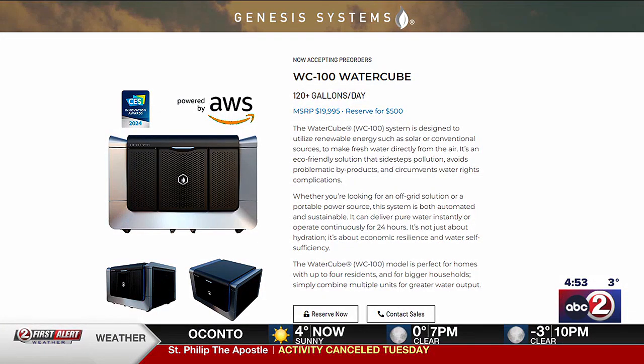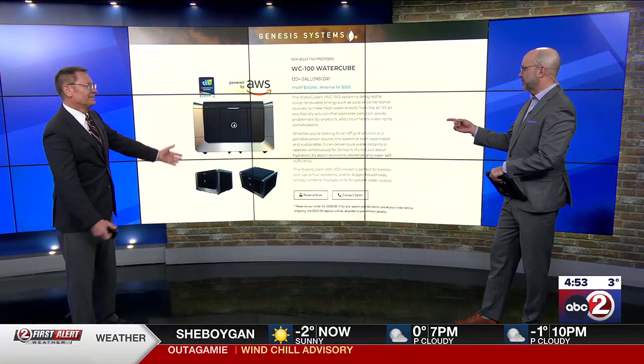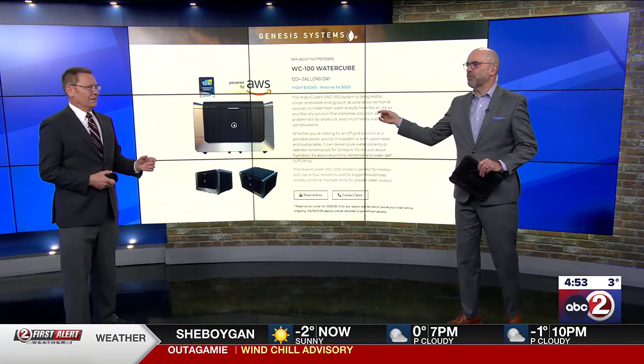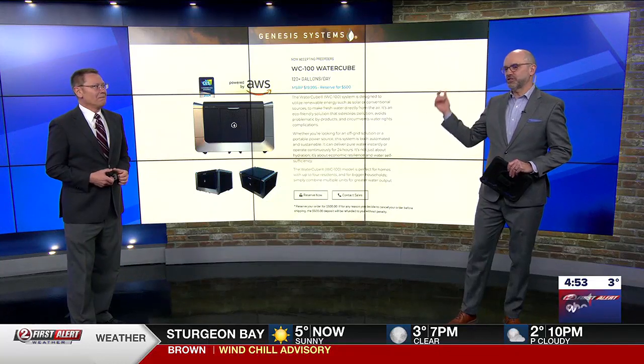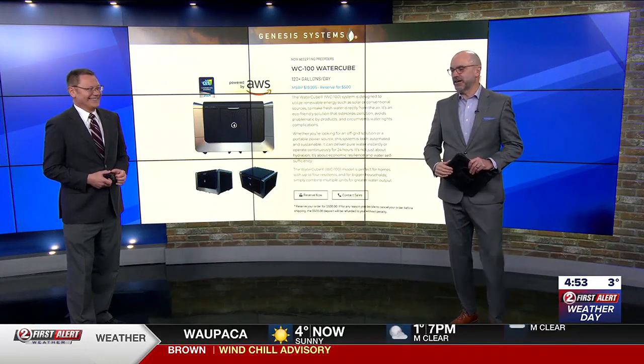Does this work like a dehumidifier? Essentially, kind of. The actual price is $19,995 — about 20 grand — but the price will come down with time. It's an amazing device. I'd love to do more on this. We should find out how it works. We'll charge it to the station, bring it in, dismantle it, and find out how that thing works.